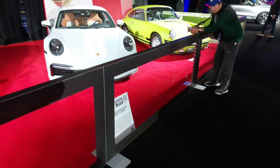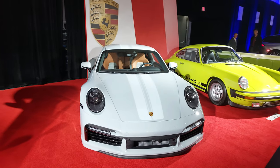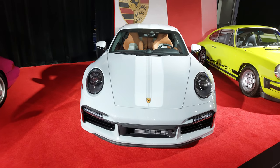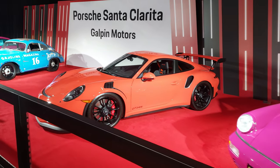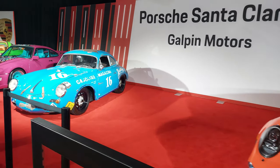And then of course we have Porsche — or Porscher if you're that way inclined. This one here is the 2023 Sport Classic. I did see one of those at Festival of Speed — that's quite a special thing, limited numbers, obviously ridiculously expensive. But if you can think of a customization for Porsche, Galpin can do it.